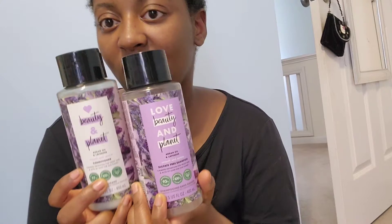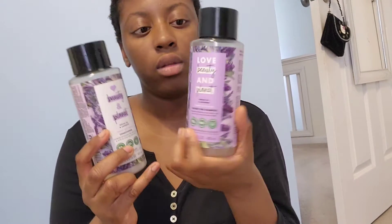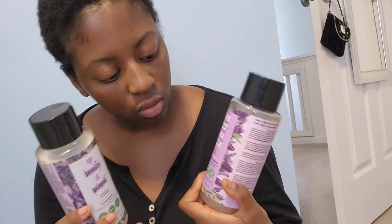Hi, welcome to my channel! If you're new, welcome; if you're not, welcome back. I wanted to make this video because I did a previous video on the Love Beauty and Planet lotion in argan oil and lavender. So I got the argan oil and lavender shampoo and conditioner to try out.